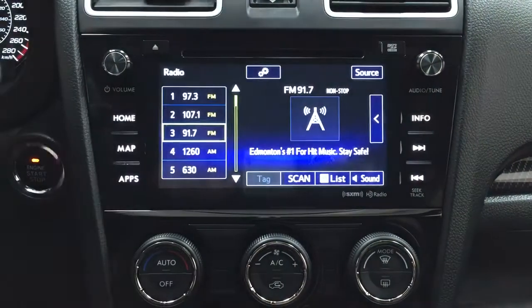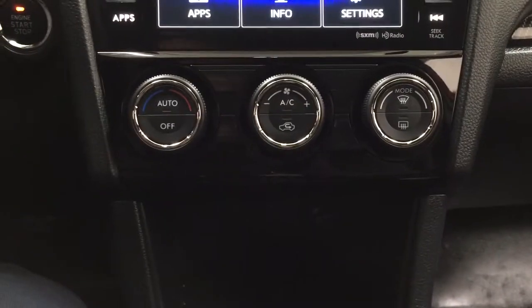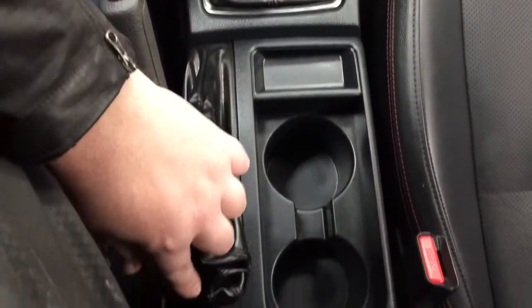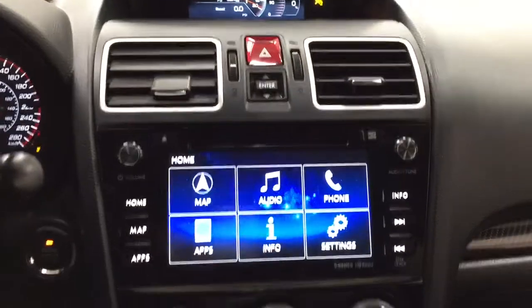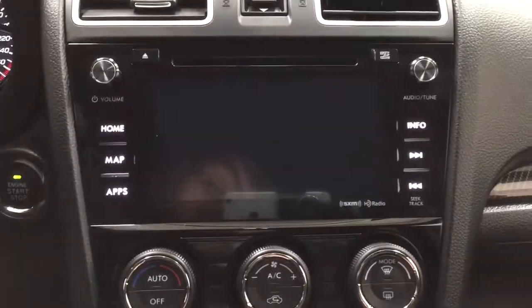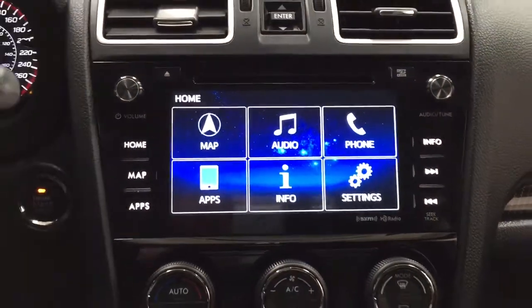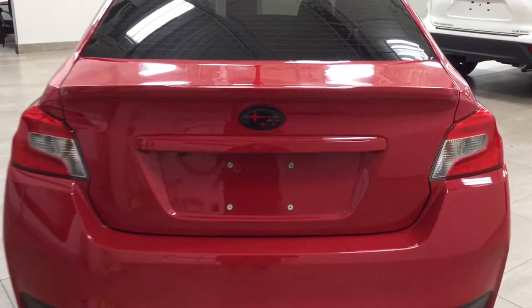Taking a look at the center dash and the touch panel display, there are a couple of different features. If you hit the home screen you'll find your map, audio, and phone, as well as a couple of additional features. You do have XM satellite radio, temperature control settings, and some storage space. The vehicle is mated to a manual transmission. Your heated seat controls are located just at the back here. Taking a look at the backup camera, you can see those nice guiding lines making things much easier when you back into a stall.